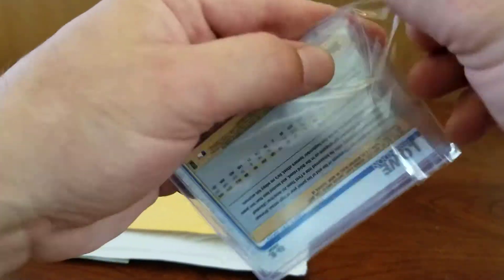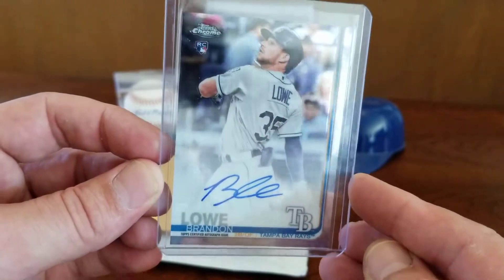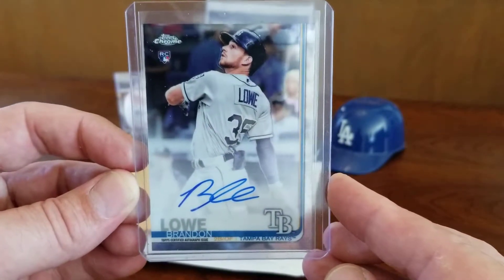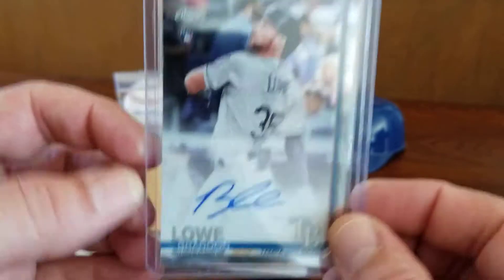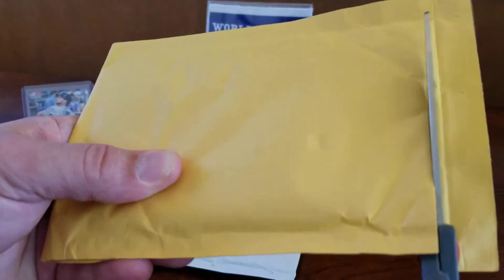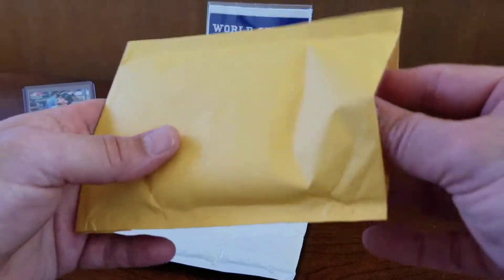First up, I got this really nice 2019 Topps Chrome on-card auto of potential American League Rookie of the Year, Brandon Lau. Been starting to pick up some of his stuff, trying to start a nice little Brandon Lau collection. Really nice looking card. Unfortunately he's on the 10-day IL injured list, but hopefully we'll see him back in action pretty soon.